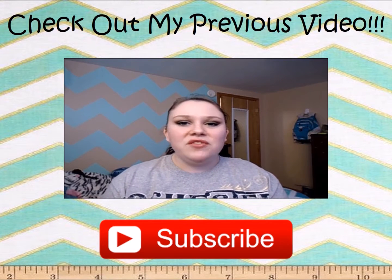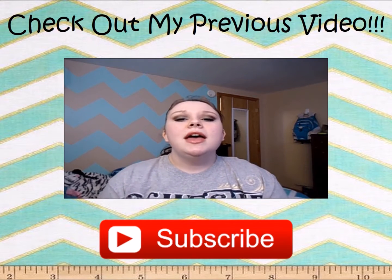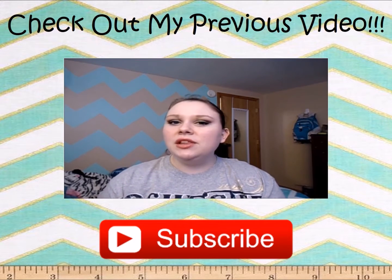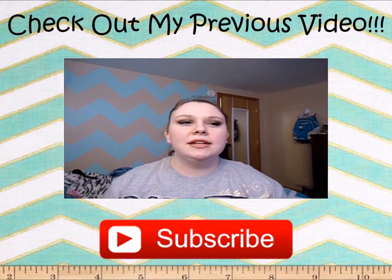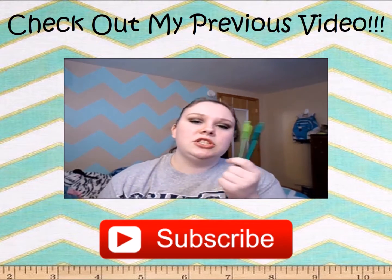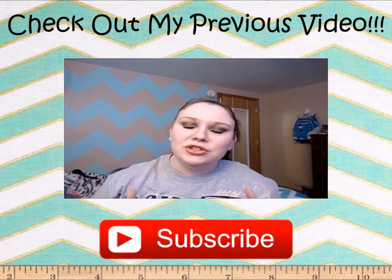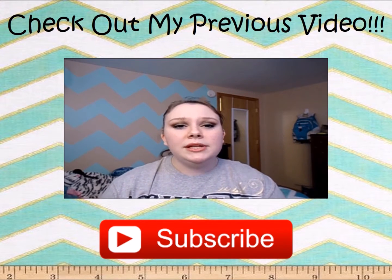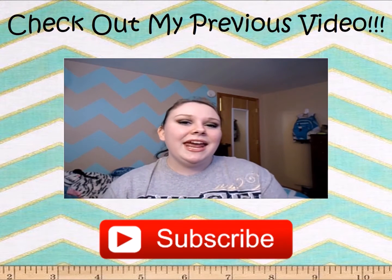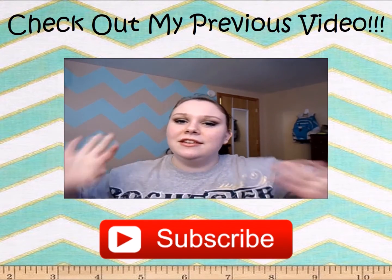Hey, everyone. So today I'm going to be filming a video and it is just going to be an eye shadow tutorial. It's kind of a more wearable, grown-up looking St. Patrick's Day look. I feel like classic St. Patrick's Day colors are just really bright and unwearable. I'm not going to put these shades of green on my eyeballs, for example. I hope you guys enjoy this video — please comment down below if you have any requests, and subscribe if you haven't already. My name is Katie and I would love it if you stick around. Let's just get into the video.